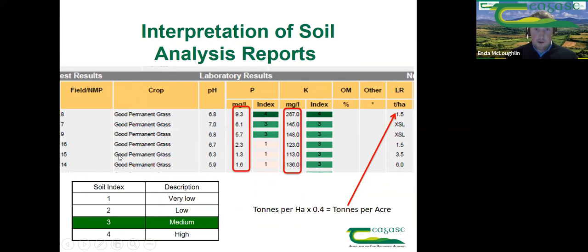For example, soil sample eight has a pH of 6.8, a P index of four, and a K index of four. The soil index system is ranked one to four — index one means the soil is low in that particular nutrient, index four means it's high. With 2022 in mind, if you get results back and identify plots showing up with threes and fours, like paddock eight here which is high in P and K, that's a field that already has enough P and K. You could leave off slurry from it next year and use it elsewhere on lower index fields.